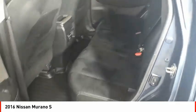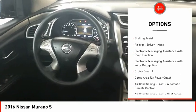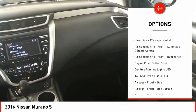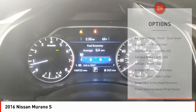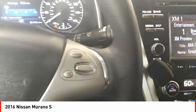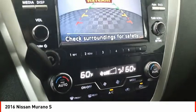Here are some of this vehicle's great options: power windows with safety reverse, traction control, stability control, power brakes, braking assist, airbags, driver, knee, electronic messaging assistance with read function, electronic messaging assistance with voice recognition, cruise control, cargo area 12 volt power outlet.